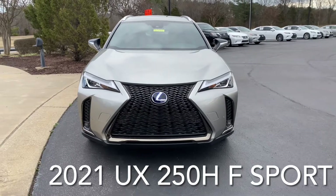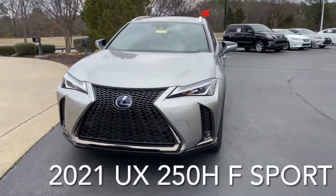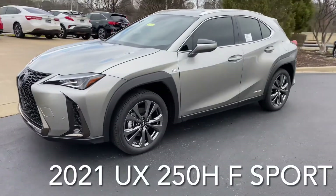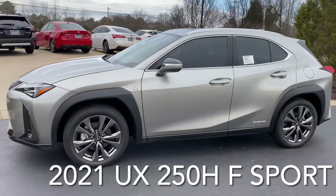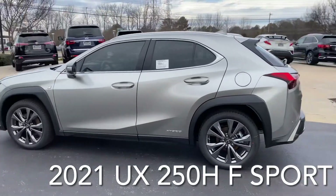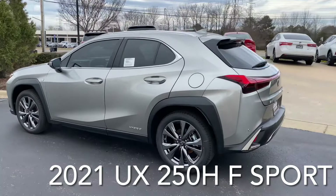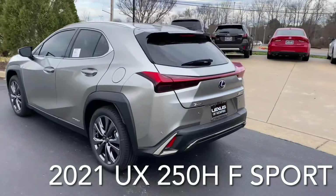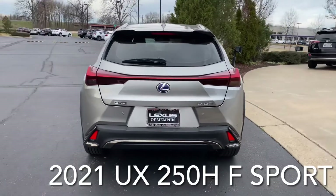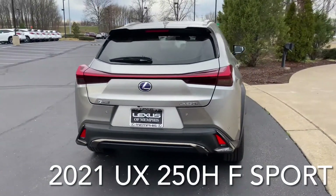Hello everyone and welcome to the 2021 UX250 Hybrid F Sport. The exterior color of this brand new vehicle is Atomic Silver and the interior color is Circuit Red Nulux with Black Dash. This vehicle gets 41 miles per gallon in the city and 38 miles per gallon on the highway.